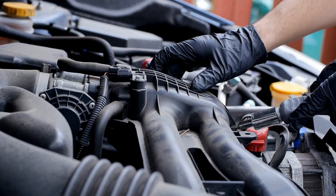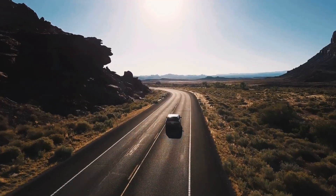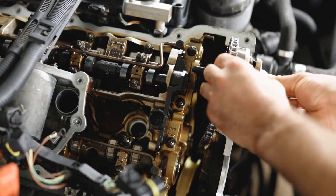Are you curious about what makes your car's engine tick? Have you ever wondered about the intricate inner workings that power your vehicle? In this video, we will delve into the anatomy of an engine to uncover the secrets behind this mechanical marvel.